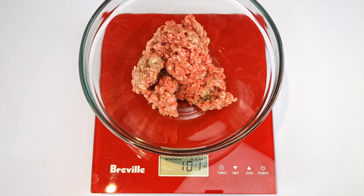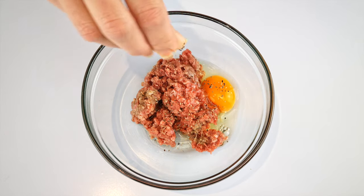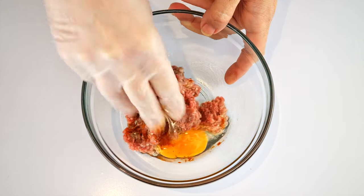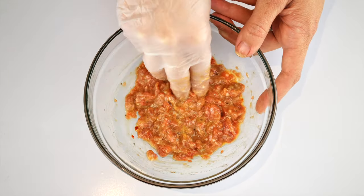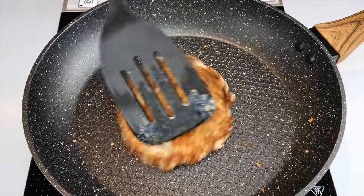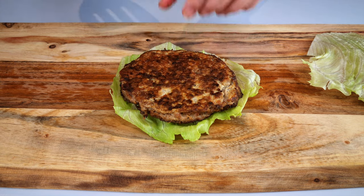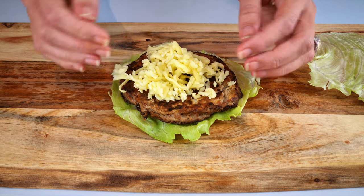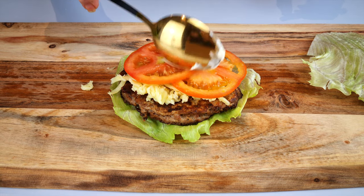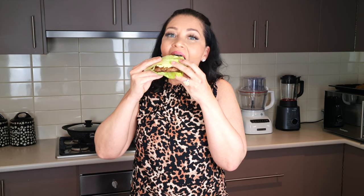For my burger I added 100 grams of ground beef to a bowl with one egg, then seasoned it with a pinch of pepper, salt, paprika, and garlic powder, and combined it. It doesn't look that great but remember this is what I'm doing to hit my nutrition goals. Over medium heat I fried it on both sides until cooked. To make my burger I used lettuce as a bun, added 30 grams of mozzarella, 30 grams of sliced tomato, spread 10 grams of mayonnaise on top, and finished with another piece of lettuce.